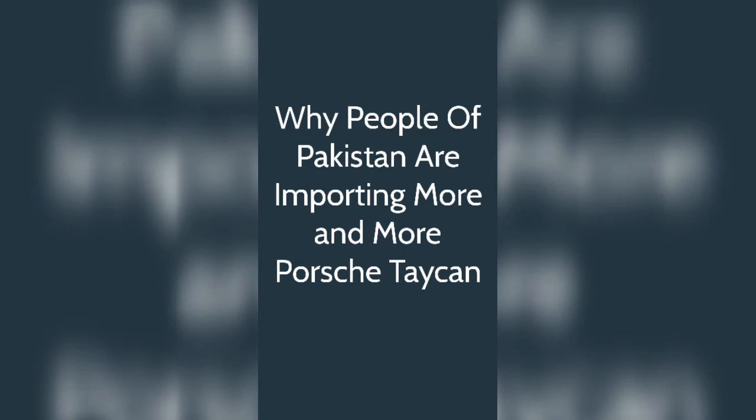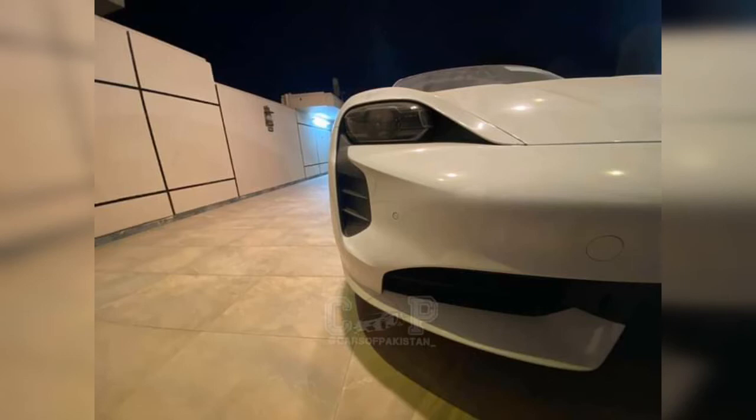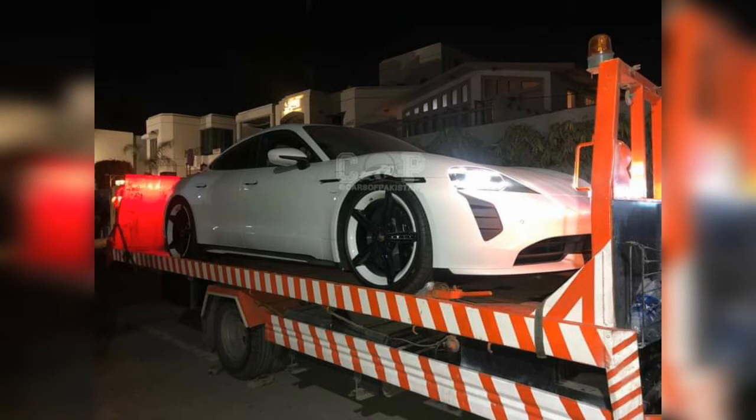We will be talking about why people of Pakistan are importing more Porsche Taycans. Recently in Pakistan, people are importing more Porsche Taycans, and the reason is simple: this car is faster than Tesla, and the charging range and mileage are also better than Tesla.